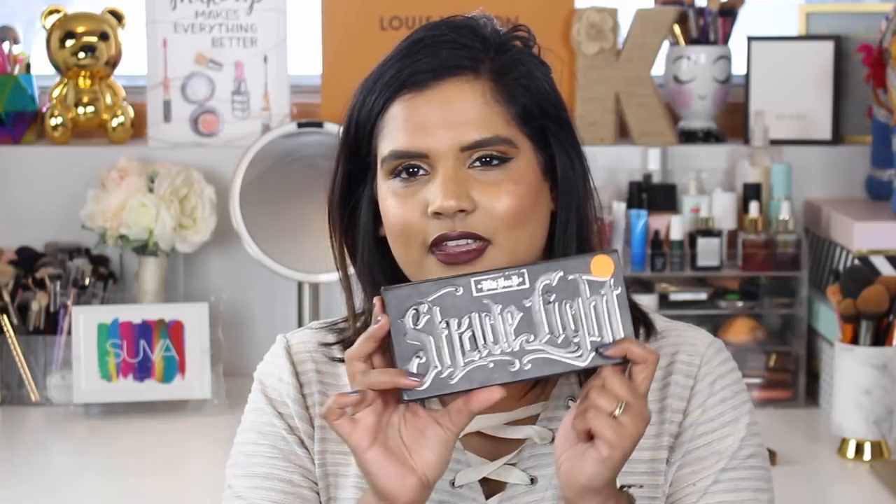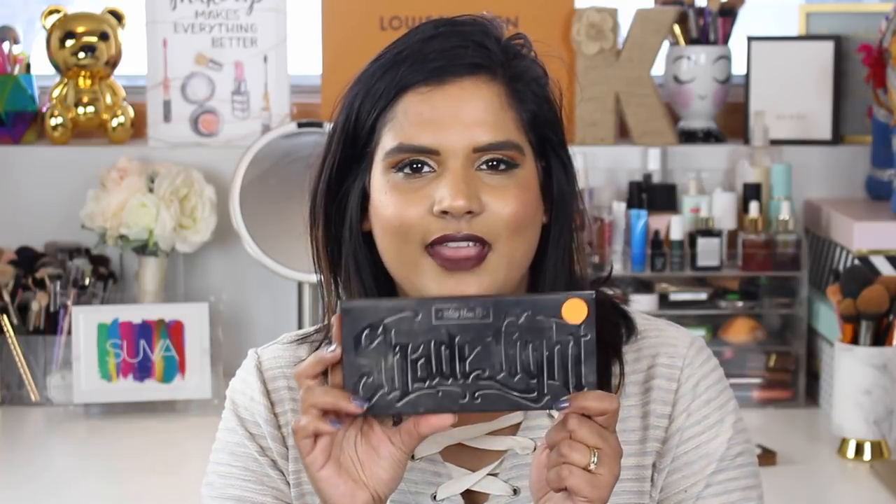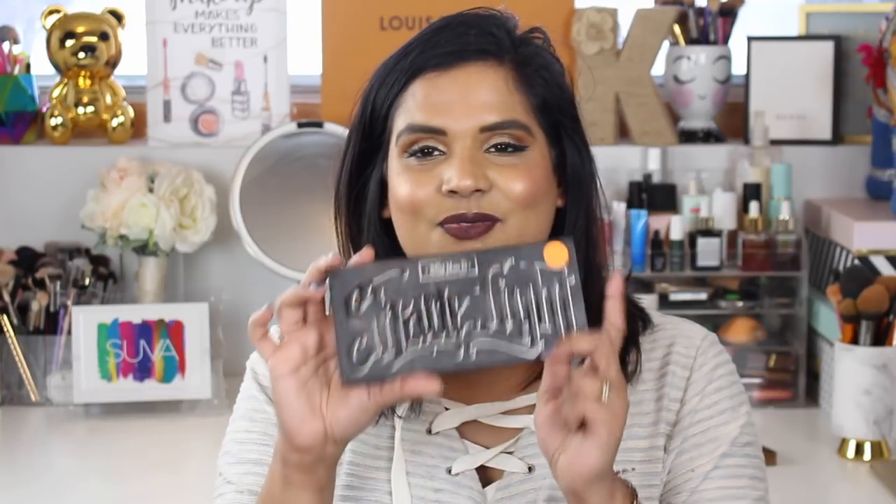I'm considering this used up — my Kat Von D contour palette. I've had it for way too long, hit pan on almost all the shades, and one shade is a little too light for me. I've already found a replacement so I'm just going to toss it. It is a really good contouring palette — if you're in the market for a powder contour, I'd recommend Kat Von D's Shade and Light Contour Palette. They now sell individual refill pans too.